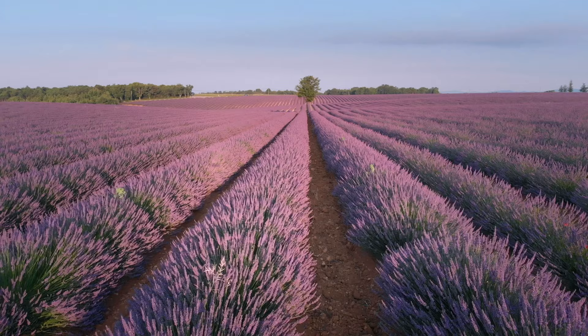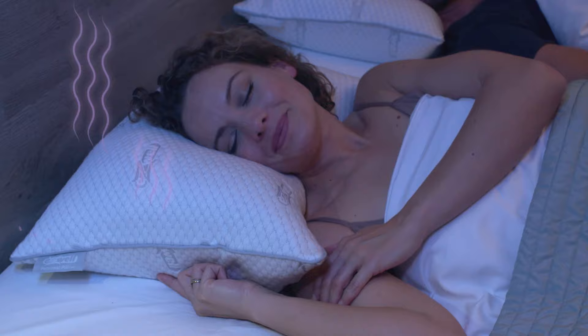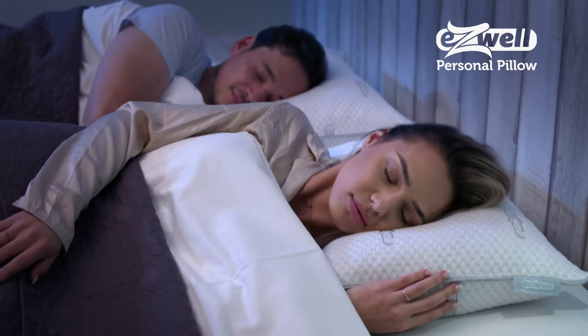Studies have shown that the smell of lavender can enhance your sleep, so the EasyWell Pillow has a lavender fragrance embedded in the foam. The EasyWell Personal Pillow provides support, cooling comfort and calming lavender that work together to create a wonderful sleep experience.